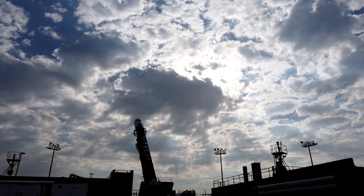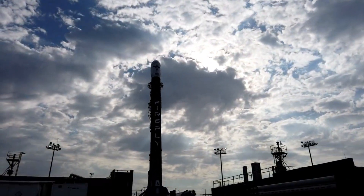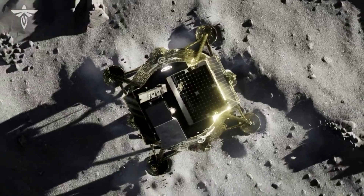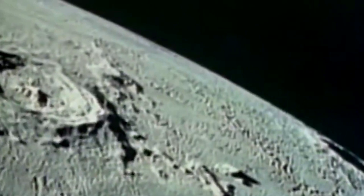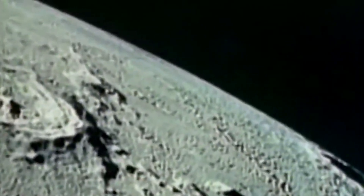For years now, Firefly Aerospace has been working on more than just a small lift launch vehicle. In reality, the company also has an innovative moon lander named Blue Ghost. Years ago in 2021, NASA awarded the company a significant contract to land multiple payloads on the surface.